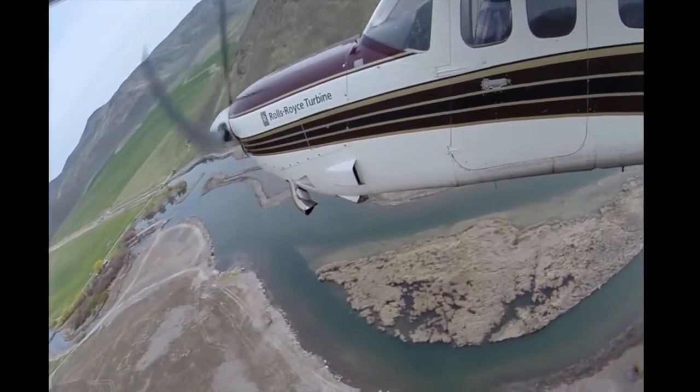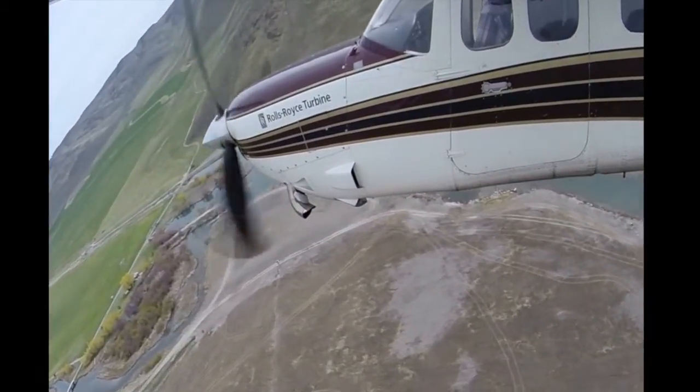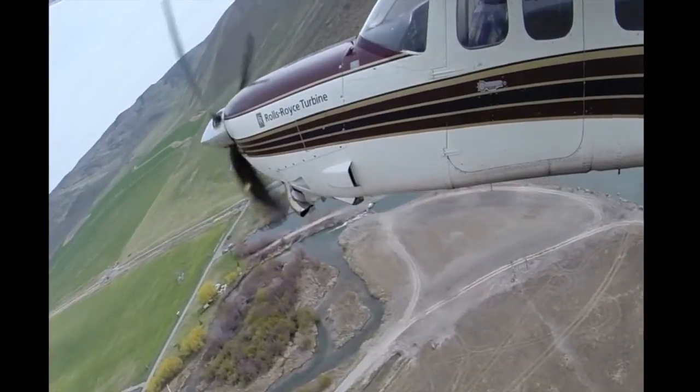We're probably at the lowest flow I've ever seen in Silver Creek right now. It should start increasing a little, especially if we could get some rain — that's the important thing.